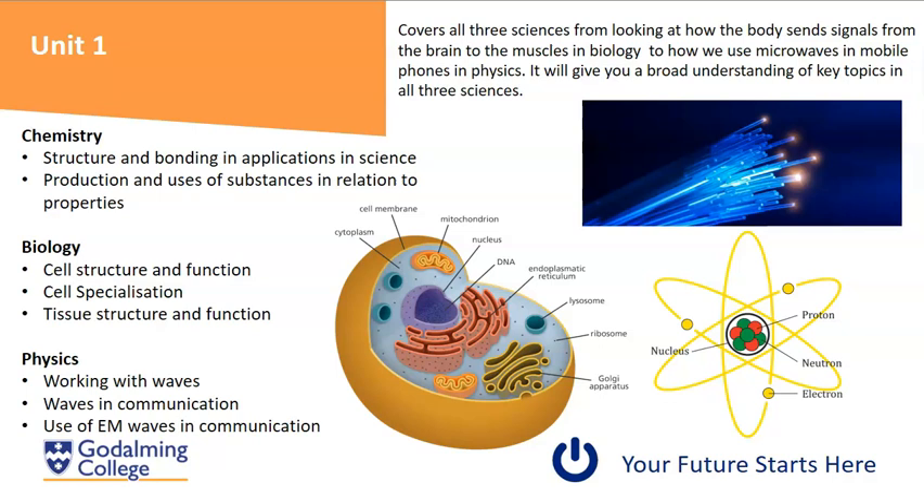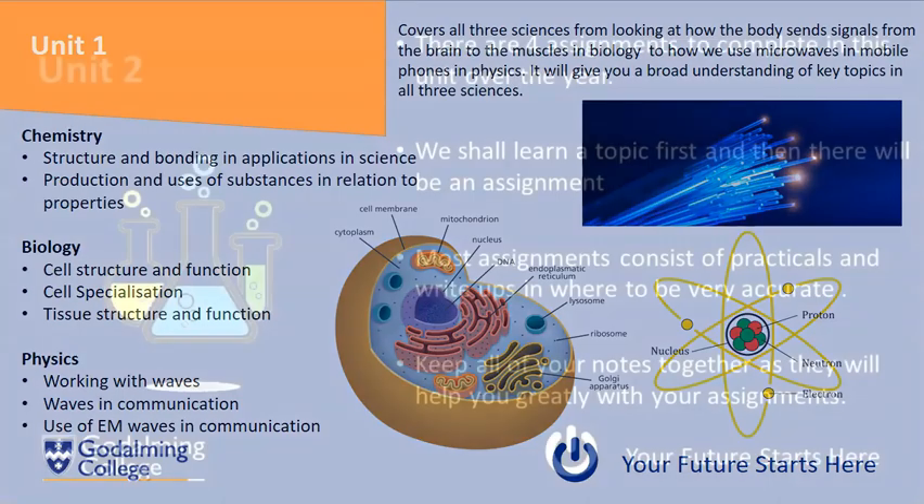In physics we'll be looking at waves. We'll build on your knowledge of waves from GCSE and look at how microwaves can be used in mobile phones and how other waves can be used for communication. At the end of the first year you will sit three 40-minute exams on each of the sciences over two days.